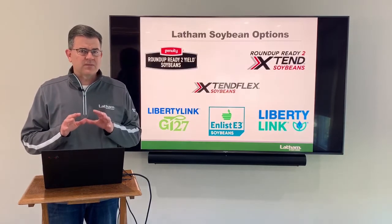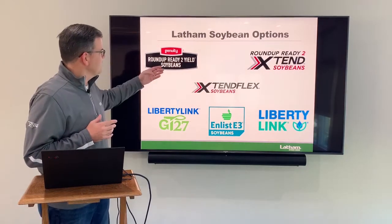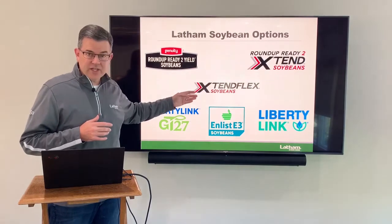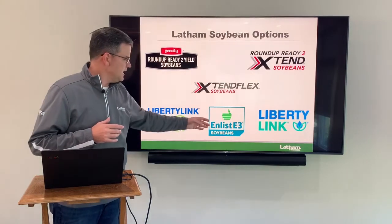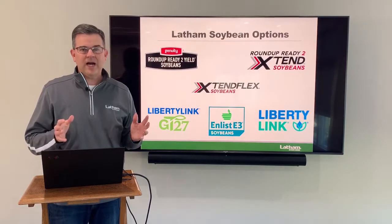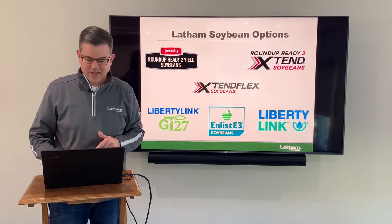Another thing about Latham is all the different options we've got. We've got six different trait options right now, which is a record. We've got Roundup Ready to Yield, Roundup Ready to Xtend, Xtend Flex — a brand new technology just approved — Liberty Link GT27, as well as Straight Liberty Link, and last but not least, Enlist E3 soybeans. We've got all the different options and I've got at least one of each one of these I'm going to be talking about in my Power 10.